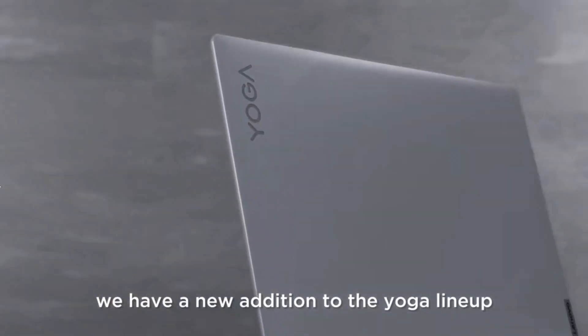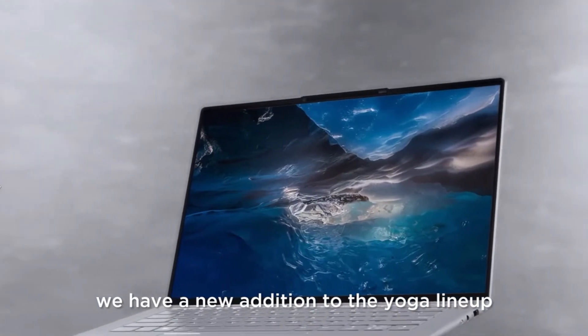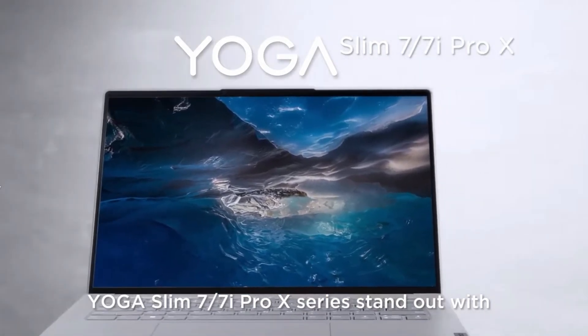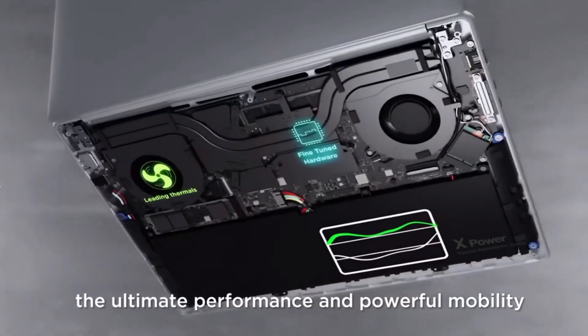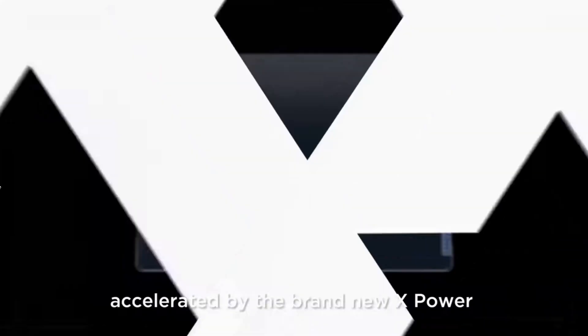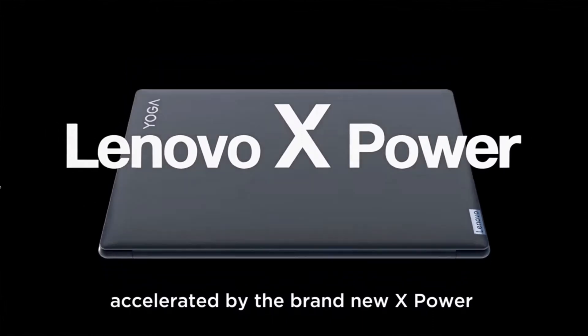Welcome back. I'm back again to talk about the Lenovo Slim 7 Pro X, this time about gaming performance as well as something I discovered while running the gaming benchmarks. If you enjoyed this video please consider giving me a like and subscribe to the channel for more videos.